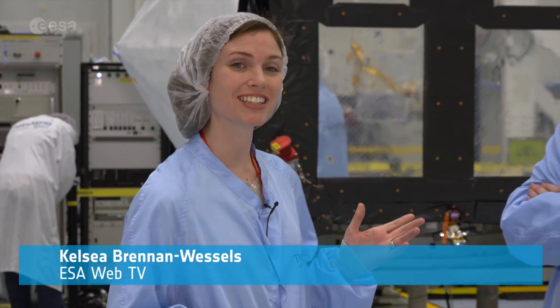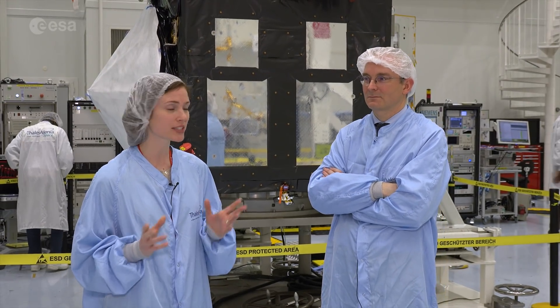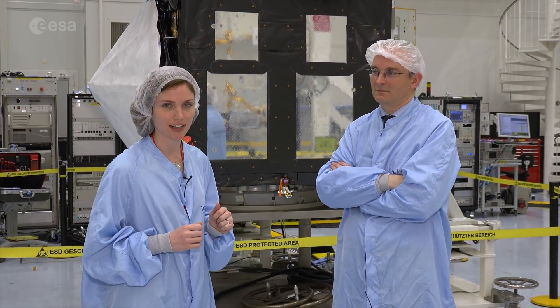Hi, I'm Kelsey Brennan-Wessels for ESA Web TV, and I'm here today with Christophe Gantois, who is the Sentinel-3 Engineering and AIV Manager. We're standing in front of the Sentinel-3B satellite.